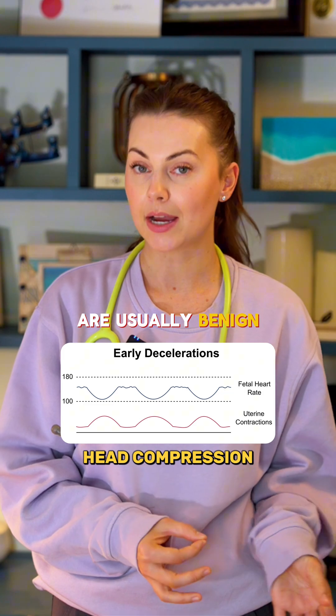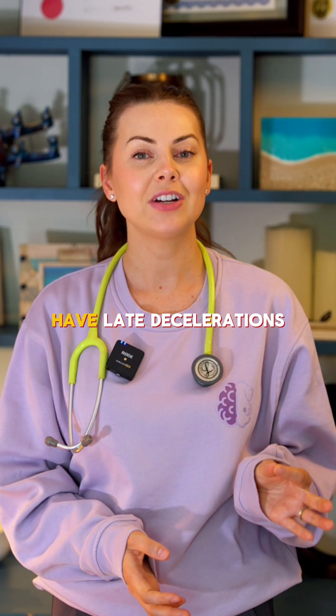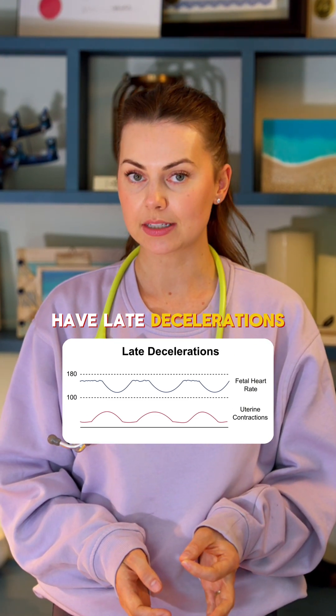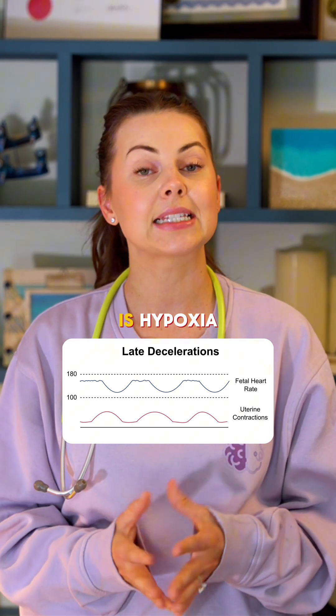Early decelerations are usually benign. Accelerations are a good sign and need no action. And then you have late decelerations — this means that the placenta is failing to oxygenate the fetus. This is hypoxia.